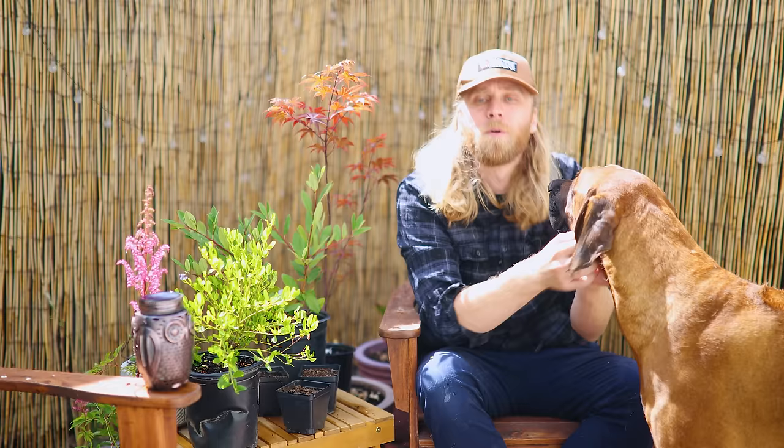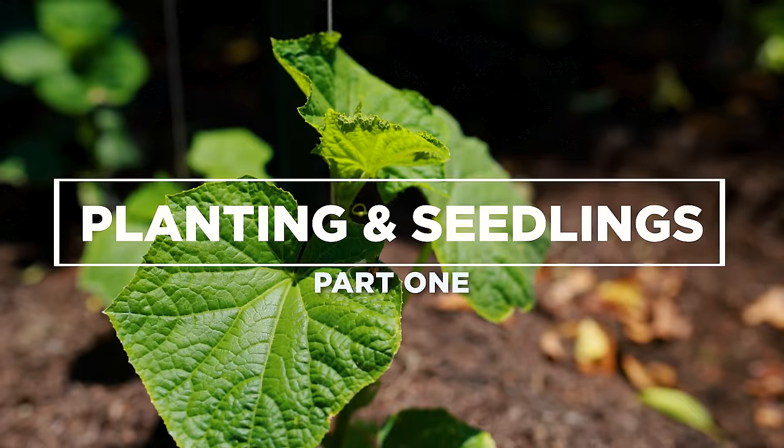If you can relate to that and you want to grow tons of your own cucumbers at home this year, follow along. We'll show you the exact simple steps we follow to grow lots of healthy, productive cucumbers year after year. And you can do it in either a container garden or in the ground.